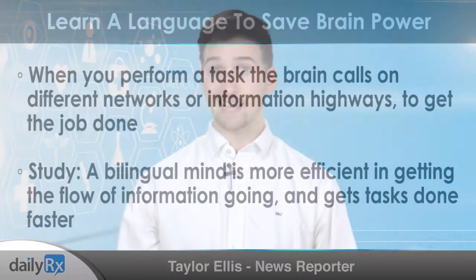When you perform a task, the brain calls on different networks or information highways to get the job done. According to the study, a bilingual mind is more efficient in getting the flow of information going and getting tasks done faster.